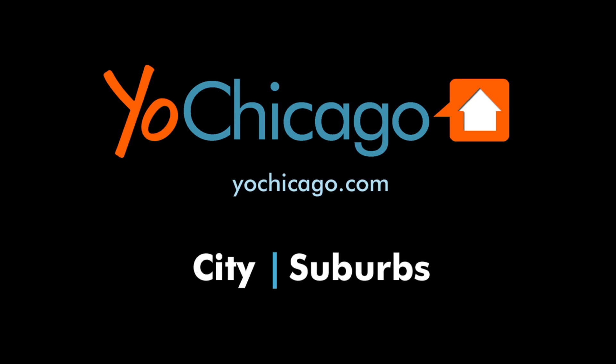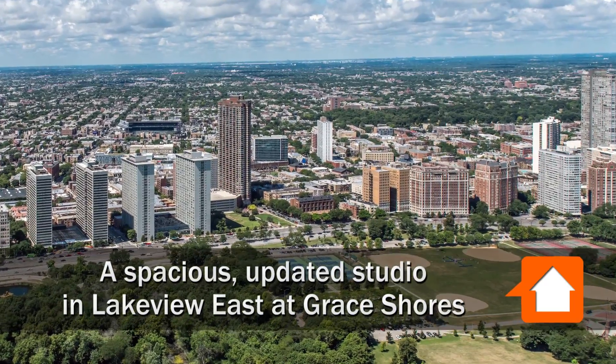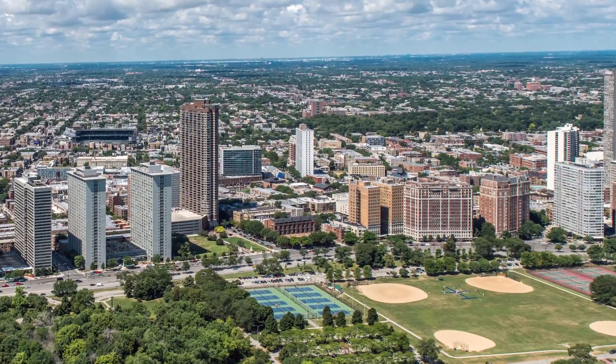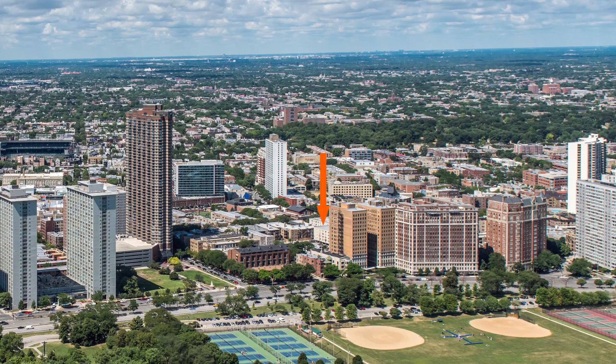This is Joe from YoChicago.com. I'm headed to a terrific Lakeview East location just west of Lakeshore Drive and just east of Broadway to tour one of the apartments at Grace Shores.